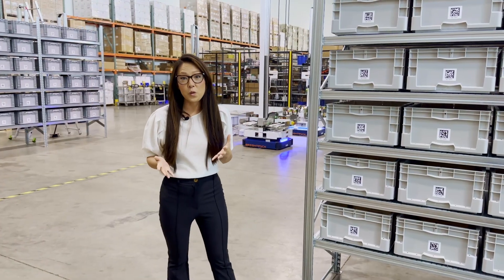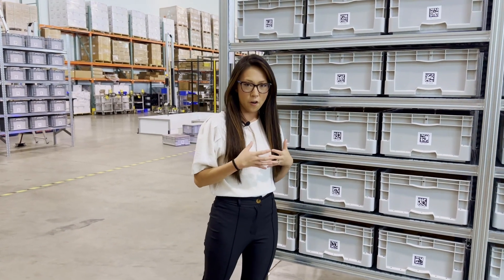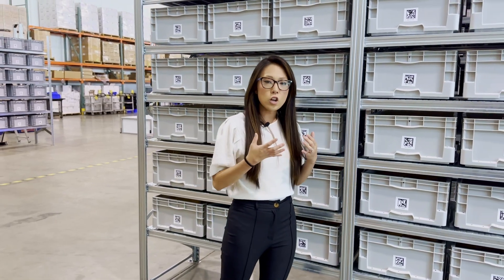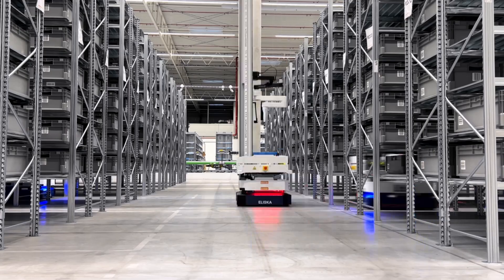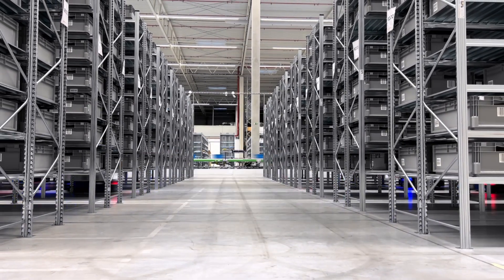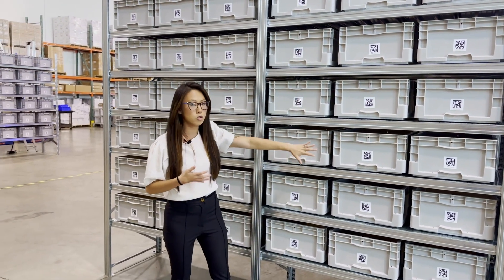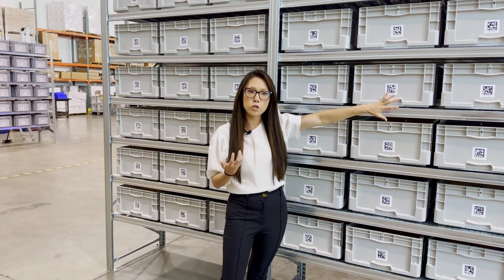Something else that's really cool about our system is that we use dynamic slotting as part of our Intuition software. The Intuition software layers underneath your inventory management system and looks across your order profiles as well as their velocities to figure out the best placement of the SKUs within the system. For robotically picked items, your fast movers — your A's and B's — are going to typically be dynamically slotted in these middle rows, or what we consider the sweet spot for the BrightPick Autopickers.